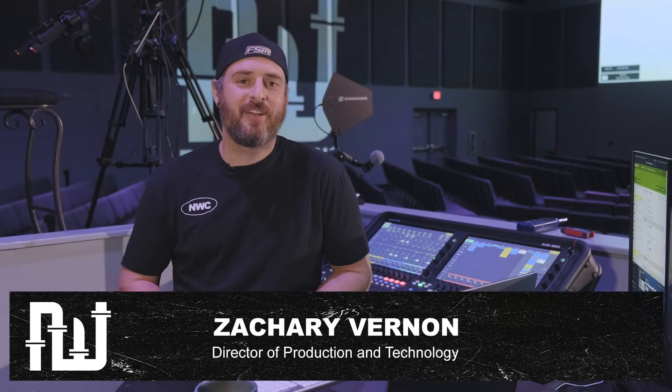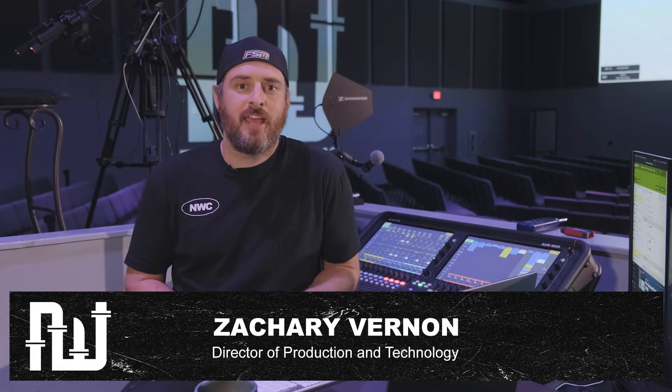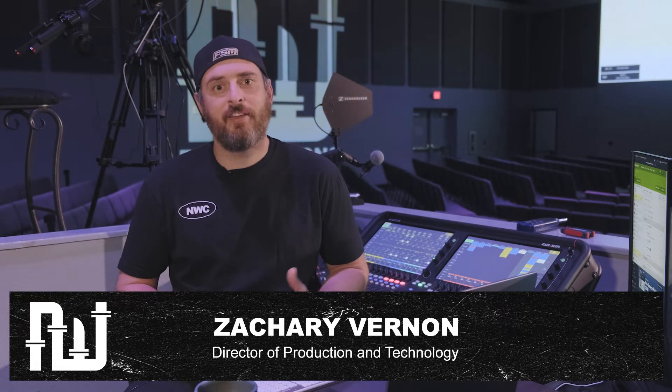Hey guys, my name is Zach and I'm the director of production and technology here at New Walk. I just wanted to take a second and welcome you to our team — we are so excited to have you. As a production volunteer, you play such a vital role in our services every single weekend by creating an environment for our community to experience the love of Jesus, and ultimately our goal is that unbelievers will come into our doors and accept Christ.